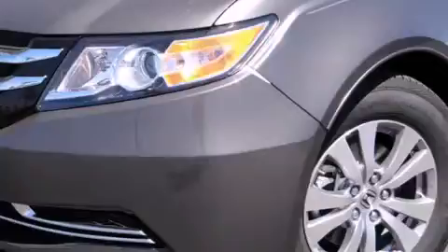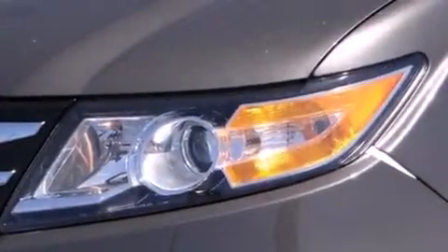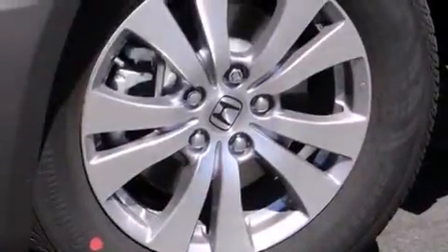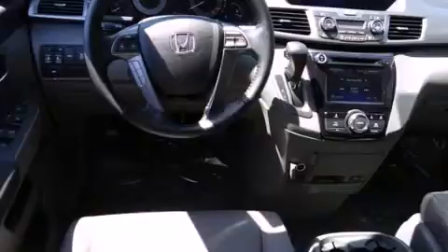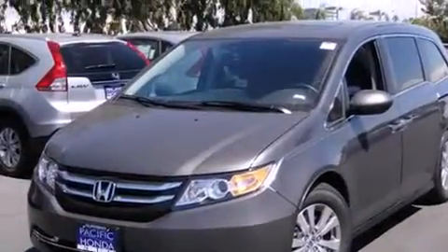The following features are also included: air conditioning with automatic climate control, cruise control, full power accessories, side curtain airbags, a rear spoiler, dusk sensing headlights, an anti-lock braking system, a power rear lift tailgate, and leather seats that provide great support and create an overall luxurious feel.